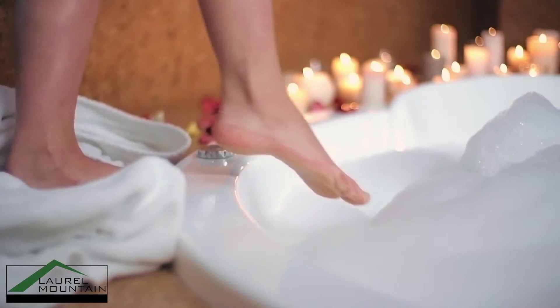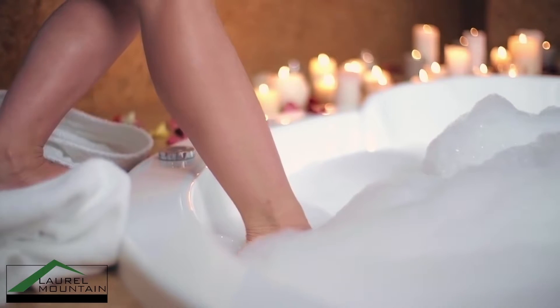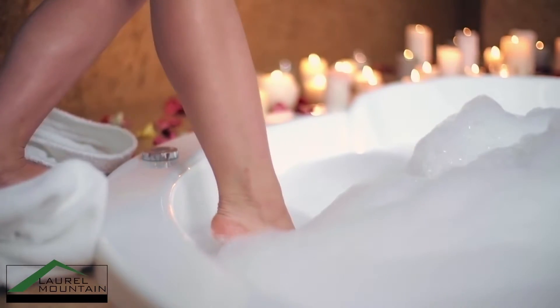At Laurel Mountain, we believe not all bathtubs are created equal, and we desire for you to experience the true luxury of our feature-rich deep soaking bathtubs.